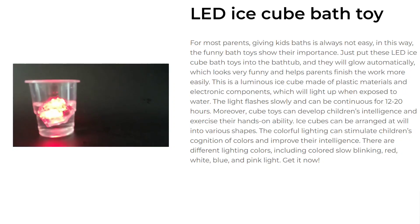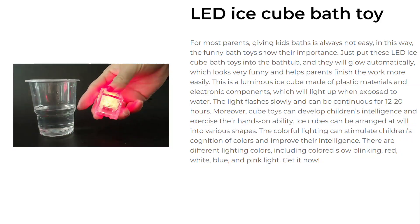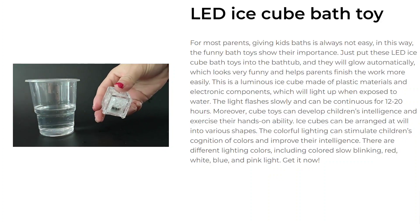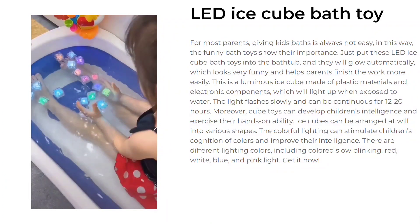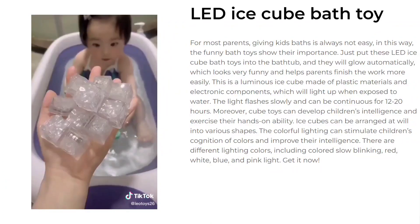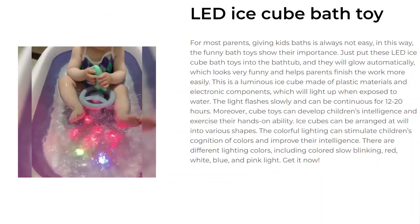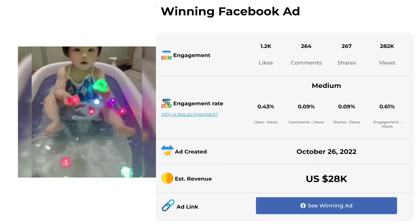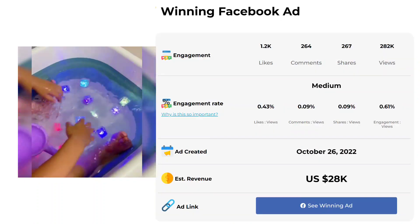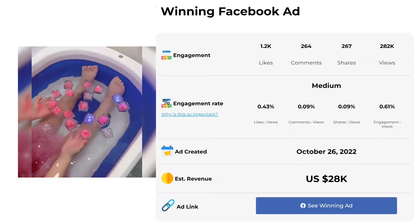The light flashes slowly and can be continuous for 12 to 20 hours. Moreover, cute toys can develop children's intelligence and exercise their hands-on ability. Ice cubes can be arranged at will into various shapes. The colorful lighting can stimulate children's cognition of colors and improve their intelligence. There are different lighting colors, including colored slow blinking red, white, blue, and pink light.